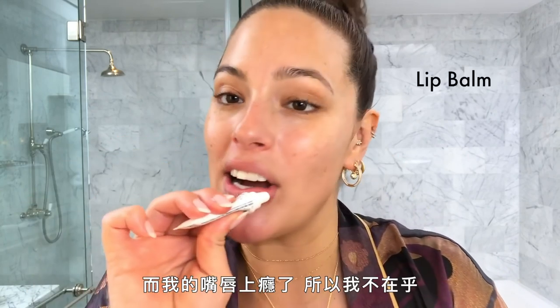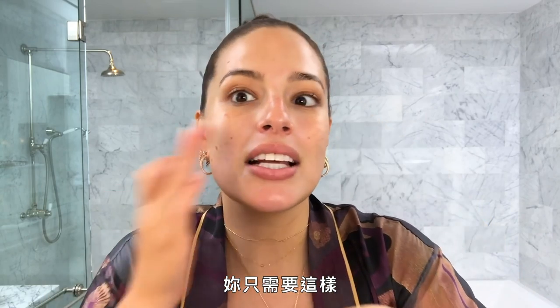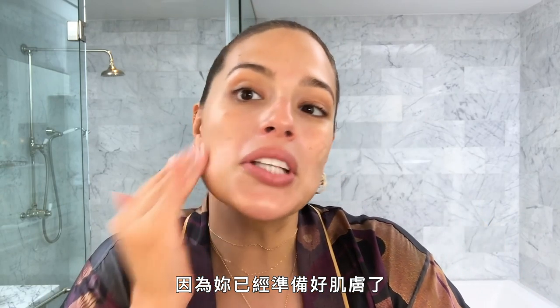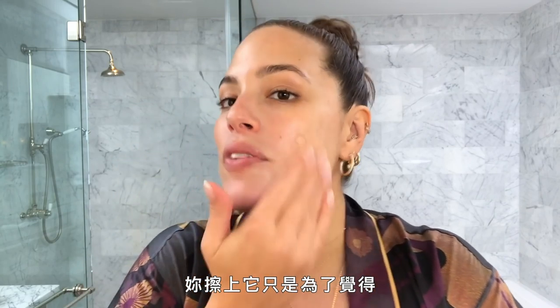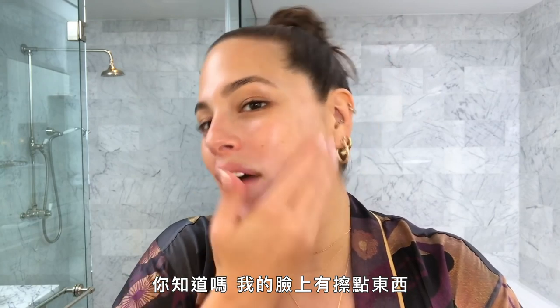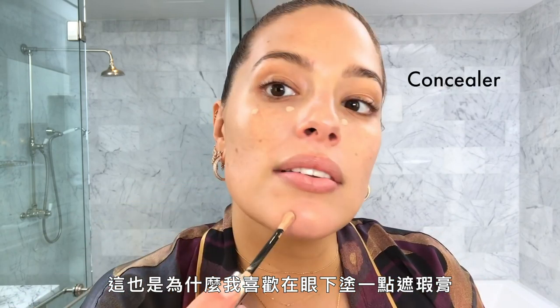This is Aquaphor and my lips are addicted — I don't care. Then I like to start with a little foundation. Look how little that is — that's all you need because you've already prepped your skin. You're literally just putting this on to feel like you've got a little something on your face. I'm not trying to cover anything up, just making my skin tone even, which is also why I go in under my eyes with a little bit of concealer.